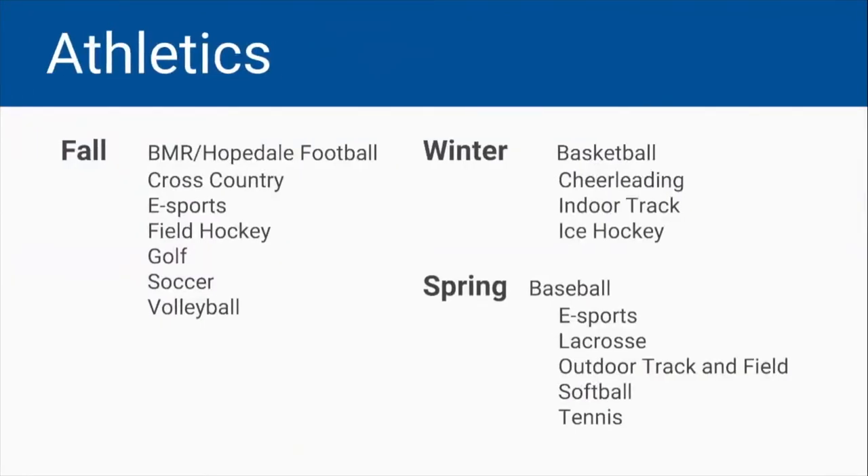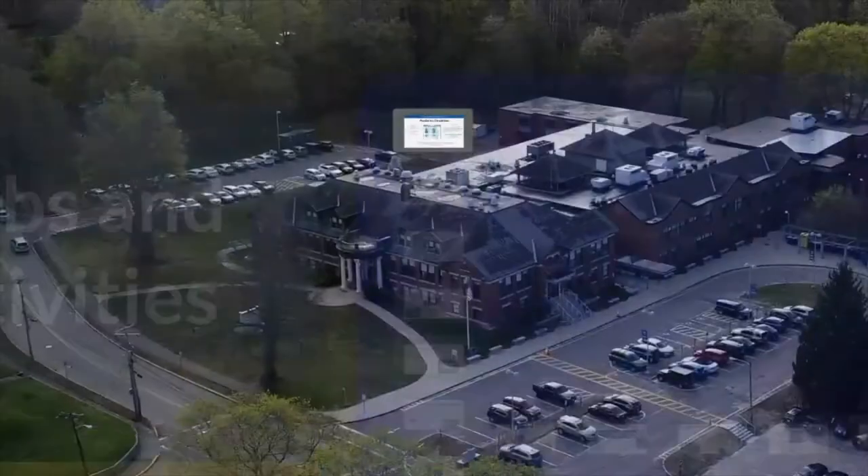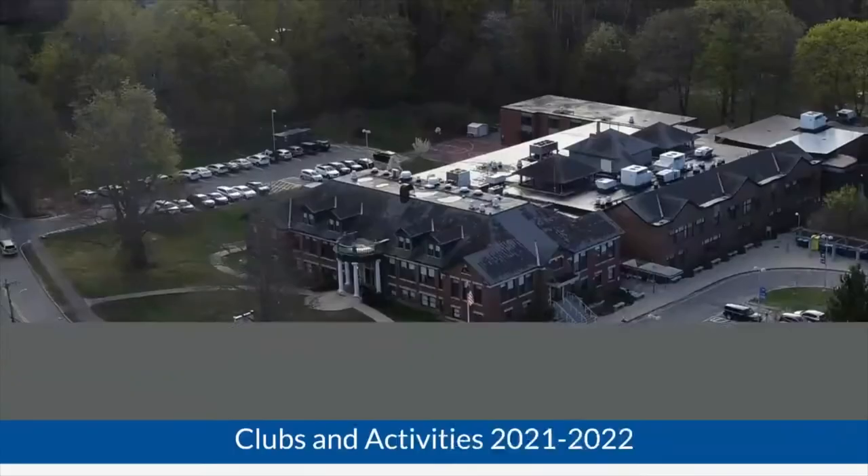Active citizenship is a core value of our school, and being involved is important for the development of all students. Any questions pertaining to clubs and activities can be addressed through the main office.